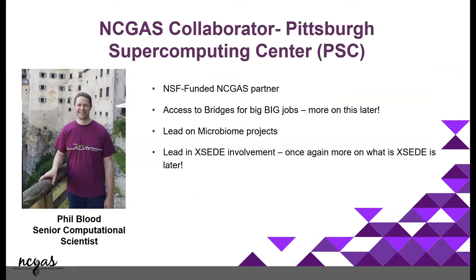We do have a collaborator. NCGAS has a collaboration with the Pittsburgh National Supercomputing Center, which has tons more data. This is Phil, who is the computational biologist that helps us with a lot of stuff. So this is essentially the NCGAS team.